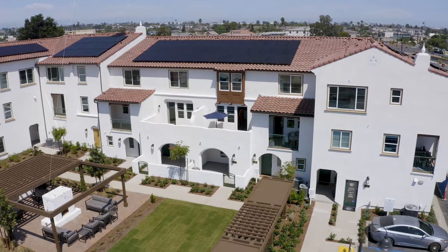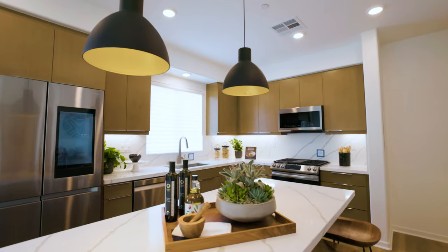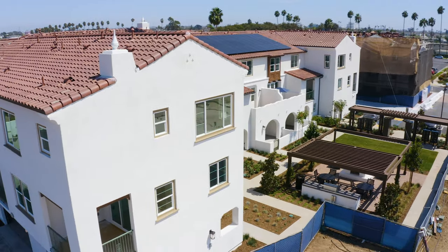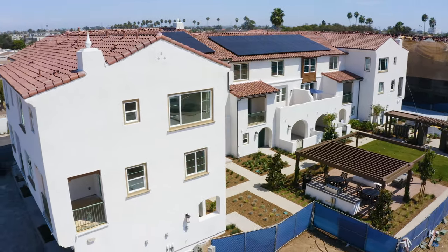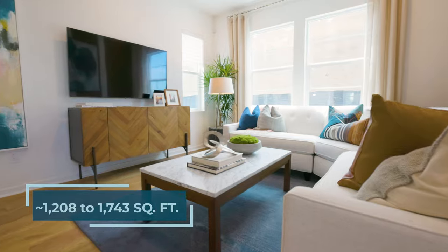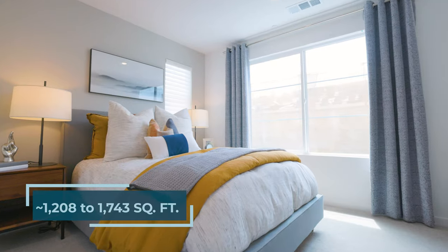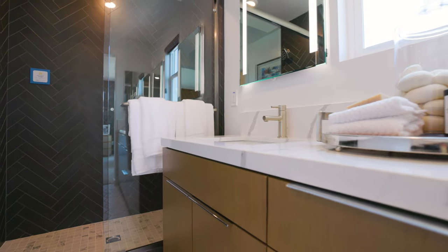We offer homeowners open concept floor plans, spacious kitchens, decks and patios in select plans, and two-car garages with direct access. Floor plan options range from 1,208 to 1,743 square feet of living space and offer two to three bedrooms and two and a half to three and a half baths.